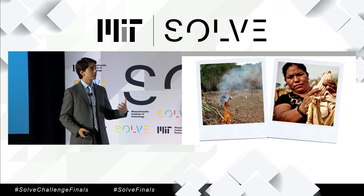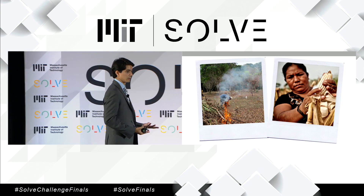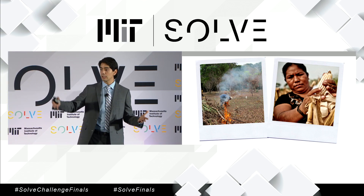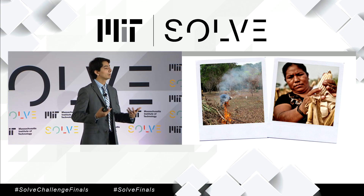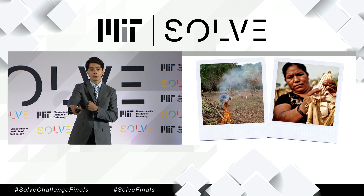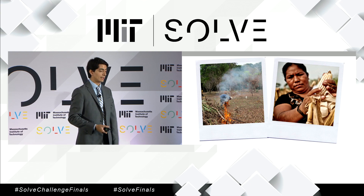As we employ agricultural wastes as a raw material, we avoid pollution. Farmers usually burn their residues to reduce the volume to ashes and make it easier to clean them. The problem is that this practice generates 40% of the CO2. Furthermore, we pay farmers for their residues, so we contribute to enhancing their economy.